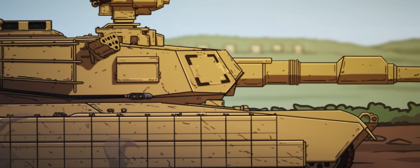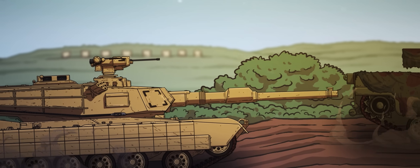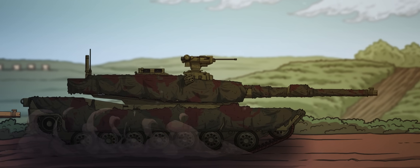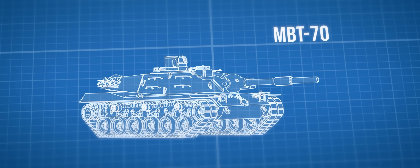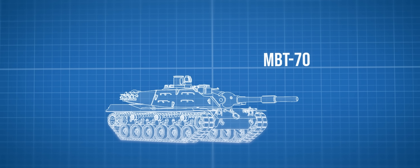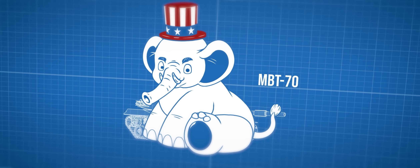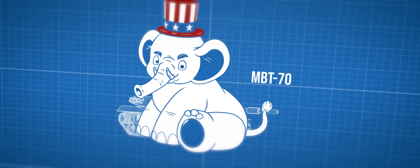The origins of the M1 Abrams can be traced back to the MBT-70 project, a joint endeavor between the United States and West Germany initiated in the 1960s. Despite its forward-thinking goals, design conflicts and skyrocketing costs led to its cancellation. From an initial $80 million, the MBT-70's costs ballooned to $303 million by 1969, with West Germany's $130 million contribution exceeding the initial budget.